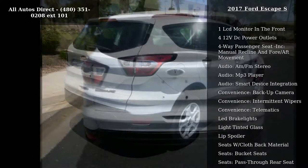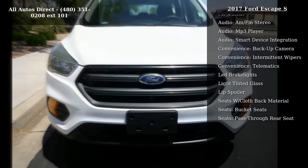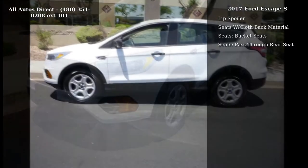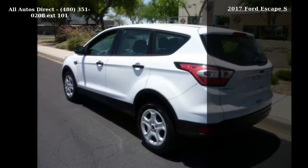Enjoy these notable features: 1 LCD monitor in the front, 4 12-volt DC power outlets, 4-way passenger seat with manual recline and fore-aft movement. Audio: AM/FM stereo, MP3 player, smart device integration.